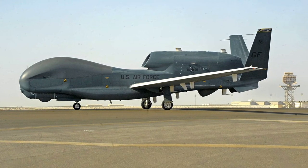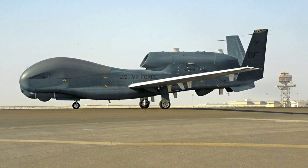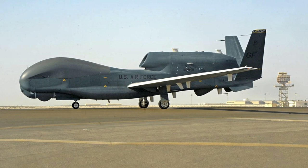In this video, Defense Updates analyzes why Iran downing an American RQ-4 Global Hawk means nothing when it comes to real combat. Let's get started.